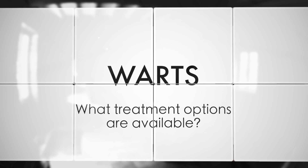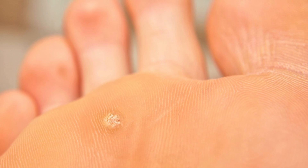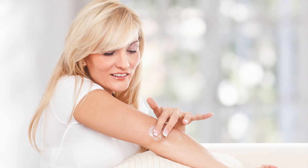There are a number of things that you can try over-the-counter if you develop a common wart, for example on your hand, or a plantar wart on your foot. Most of these preparations have salicylic acid — that's the most common active ingredient to chemically destroy the wart virus — and you have to be patient. It can take weeks and even sometimes months to destroy the wart.